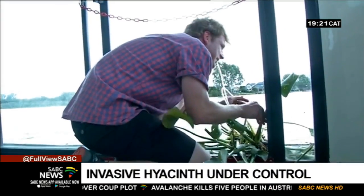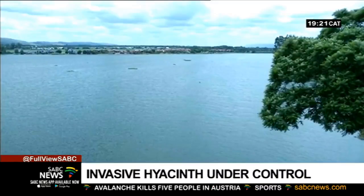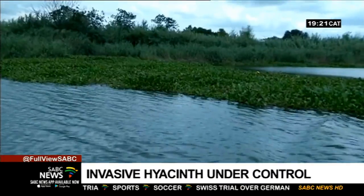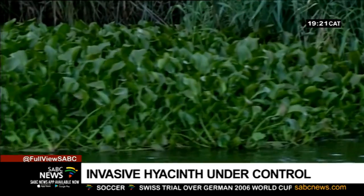Professor Kutzie and her team are now experimenting with other hyacinth-infested dams like Rodeplat, as well as rivers in Gauteng, Mpumalanga, KwaZulu-Natal, and the Western Cape.